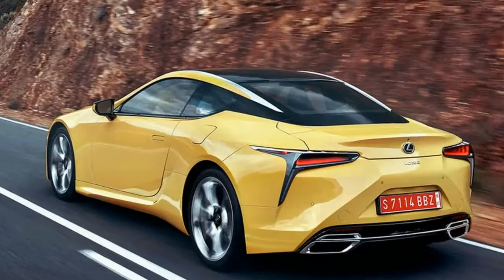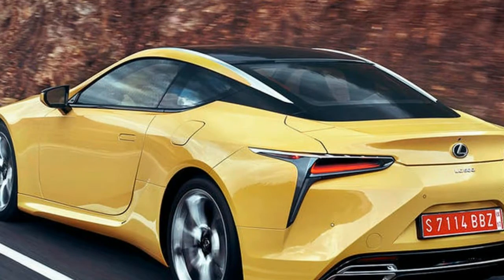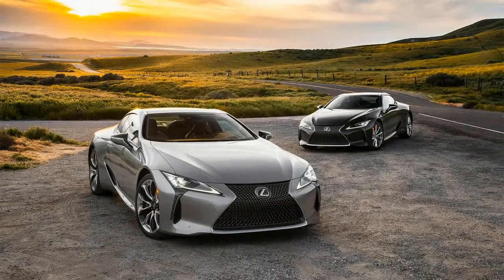A general sense of understeer reminds you not to push too hard, yet the LC always feels crisp and poised, thanks in part to its adjustable dampers. Even in the firmest setting, the LC soaks up pockmarked pavement while keeping the body well controlled.